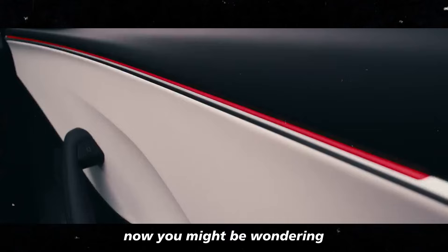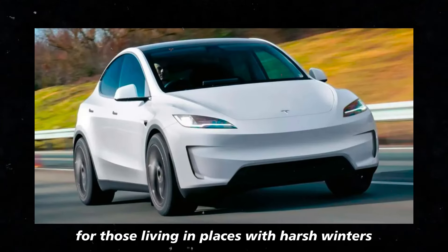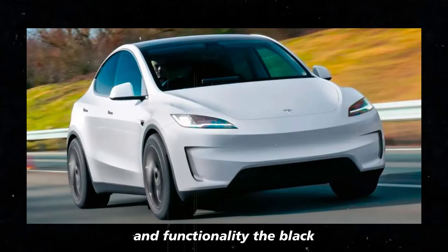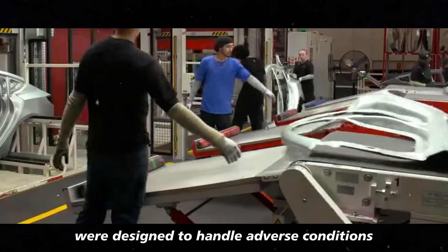You might be wondering why these wheels are so important for those living in places with harsh winters. The answer lies in the combination of design and functionality. The black Gemini wheels were designed to handle adverse conditions such as snow and ice.